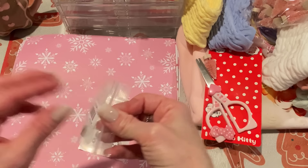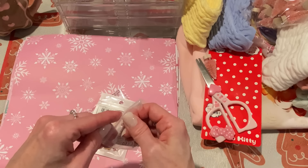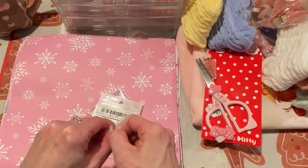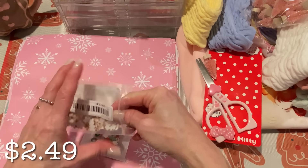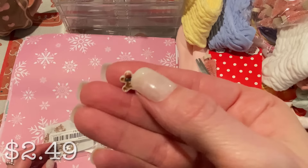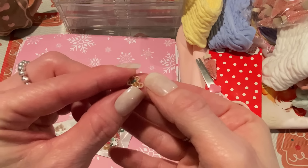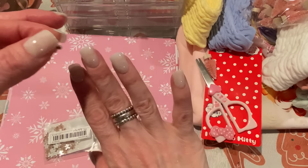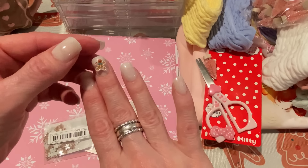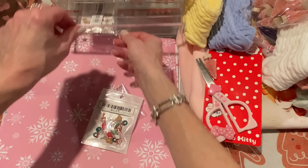Here's another grouping — teeny tiny little gingerbread guys. I think they're nail art, but I'm glad they're small because I've been trying to find small gingerbread men and I've been having a hard time. These are $2.49 for 50 pieces. You can see how small they are — they'd be great for dimensional nail art or as tiny embellishments. They look like little gingerbread cookies. These were exactly what I was looking for in terms of small gingerbread men.